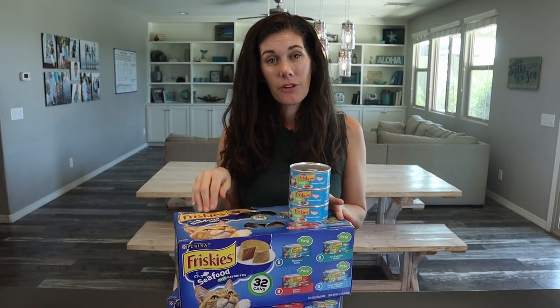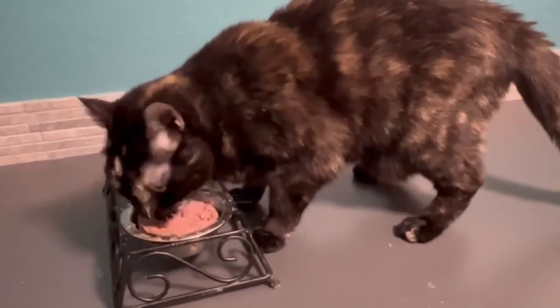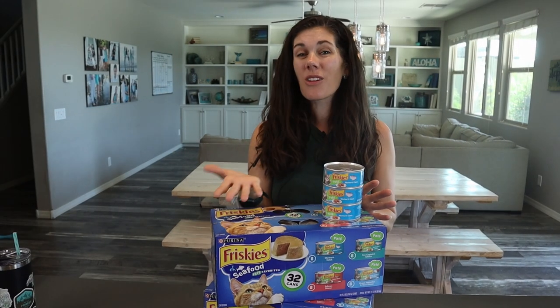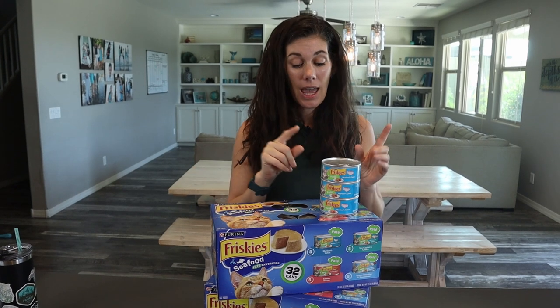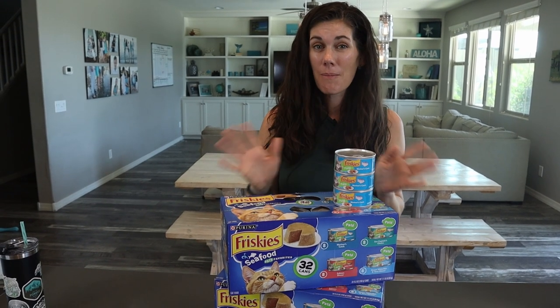Our cats definitely prefer the seafood versions over the poultry versions. They've been eating this for over eight years and they have been healthy. They're old kitties now — they're 15. Our vet is the one who told us to make the switch to wet food for them, and ever since, their stomachs have been much happier.